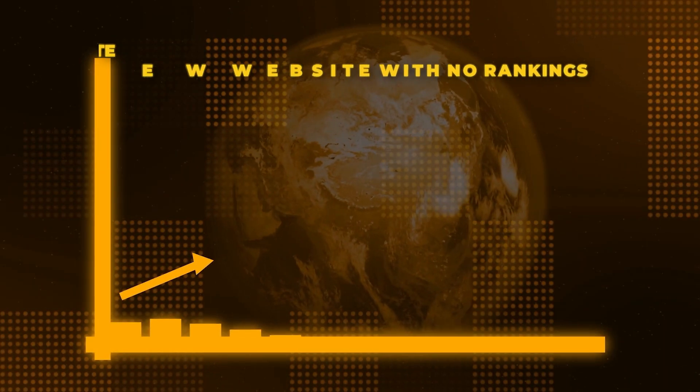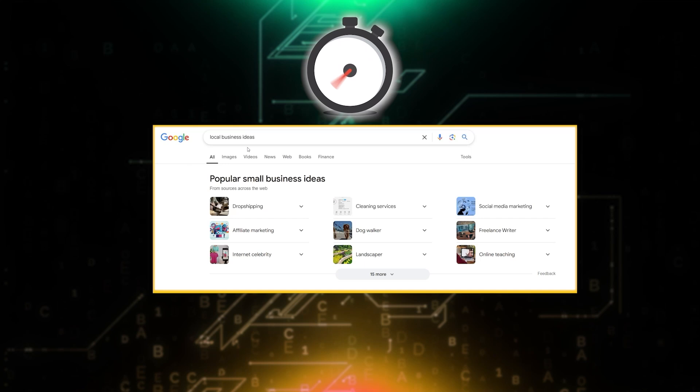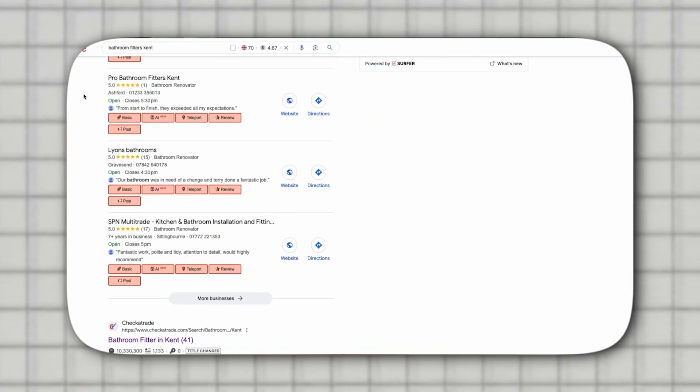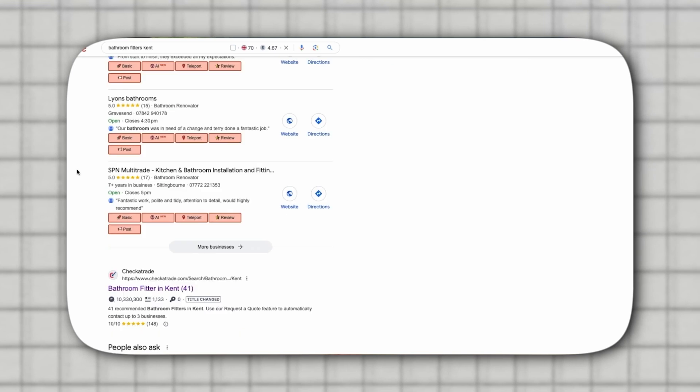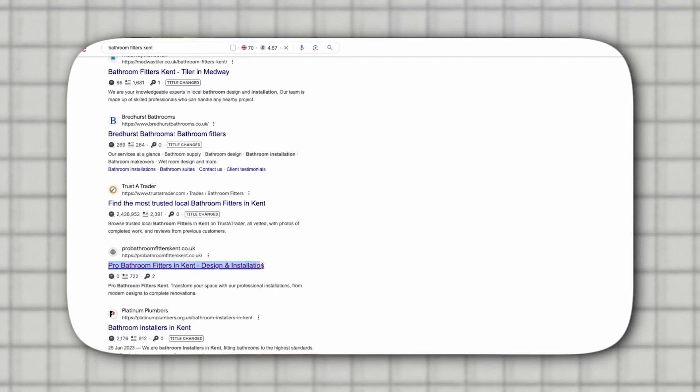In this video, I'm going to show you exactly how we took a client's website from a brand new website with no rankings to the first page of Google in just 30 days. If you Google 'bathroom fitters Kent', you'll see our client's business is now number one in the map pack and their website ranking at number six in organic search. Sounds unreal, right? Well, let me show you the secret behind the strategy.